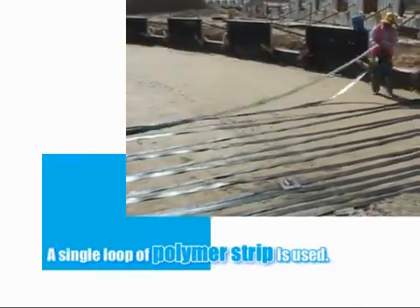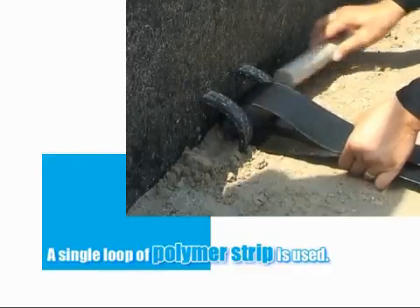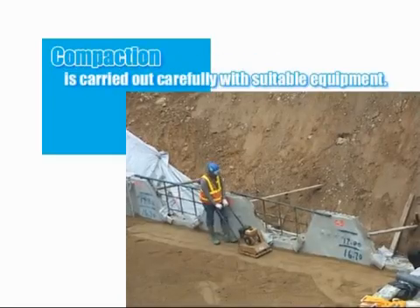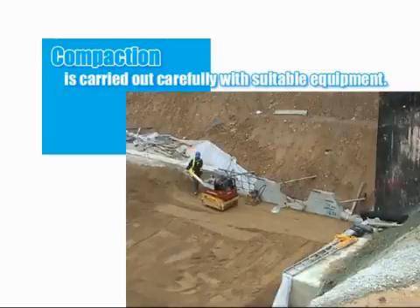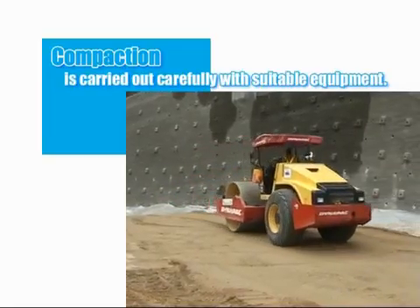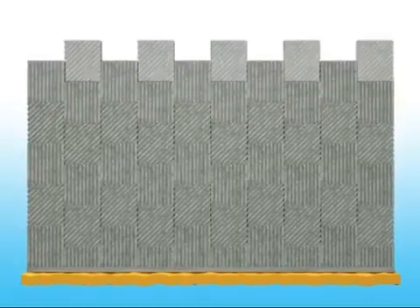In the polymer strap system, a single continuous loop of polymer strip is run from the rear of the structure to the face, and tied into the panels using a connector loop and toggle system, similar in arrangement to the clevis connector. Ensuring that the plant does not traffic directly on the reinforcement, the backfill will be placed and then spread by excavator. Immediately behind the panels, a lightweight plate compactor will be used to compact the fill material ensuring that panels are not rotated. Within the first metre and a half from the panels, a lightweight vibratory roller will then be used, whilst the remainder of the structure will be compacted using a larger smooth drum vibratory roller, where the heavier compaction will not have a great influence on the face of the wall. Construction proceeds quickly and easily with rates in the order of 25 to 30 square metres per day easily achievable by a gang of four labourers with associated plant.